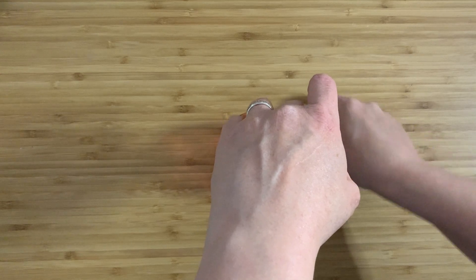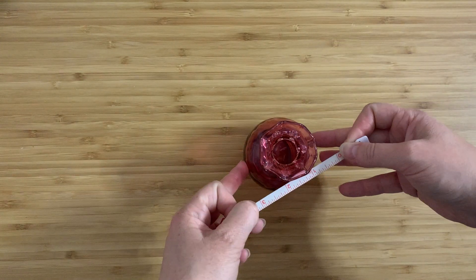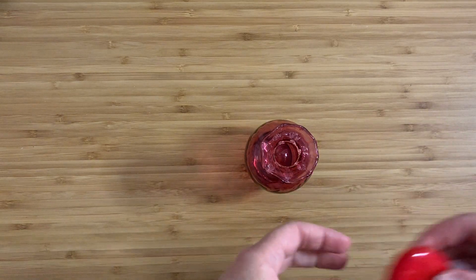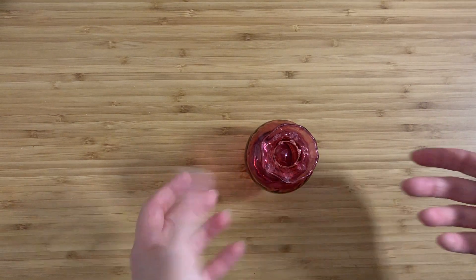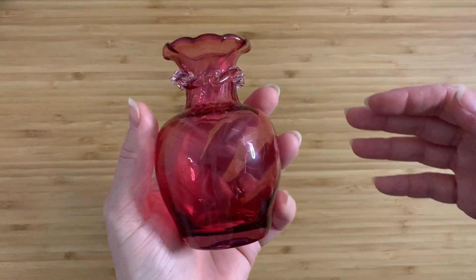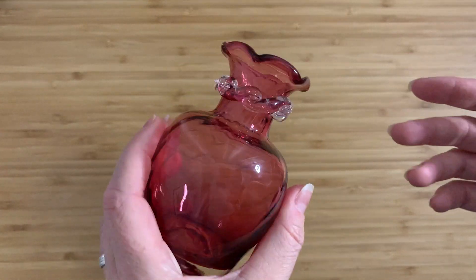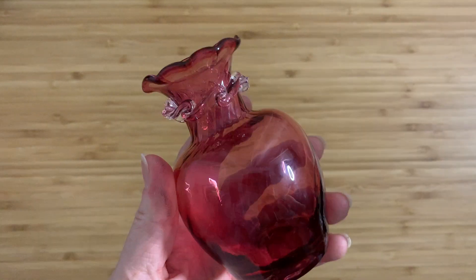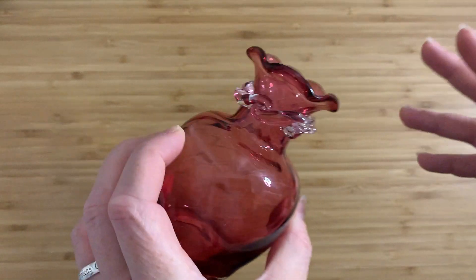It is four inches high, and eyeballing it, it's about two and a half inches wide. It is quite small. I mean, it's art glass, right? The dimensions are not going to be exact, but in this case it's actually very important that it is exactly four inches high. That's good for our purposes — it makes it easier to identify.